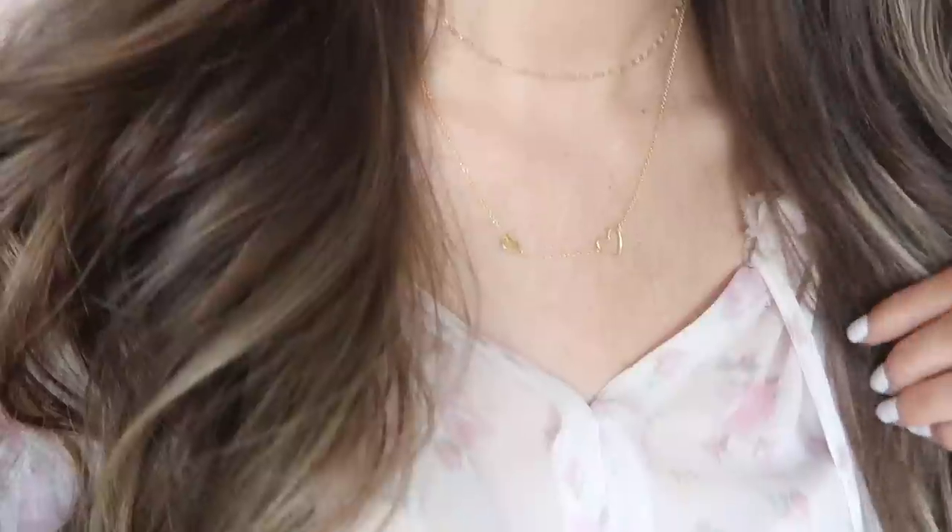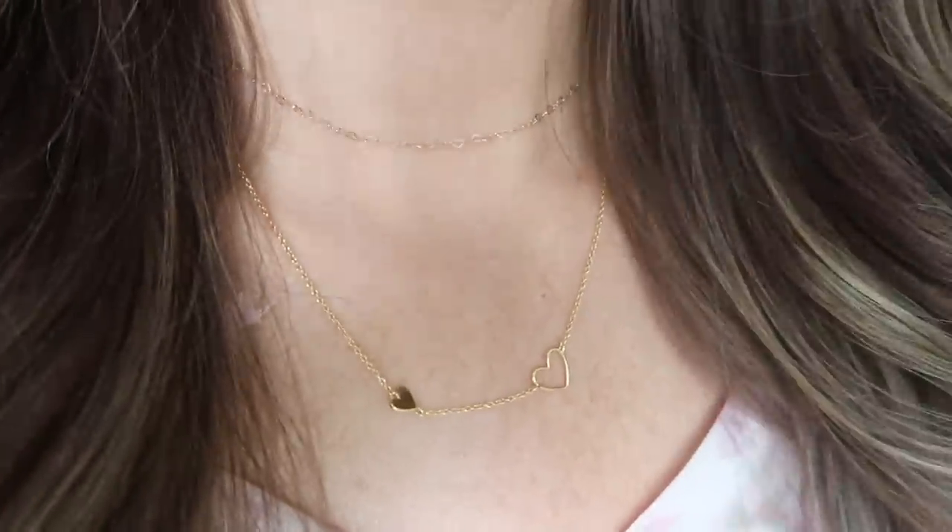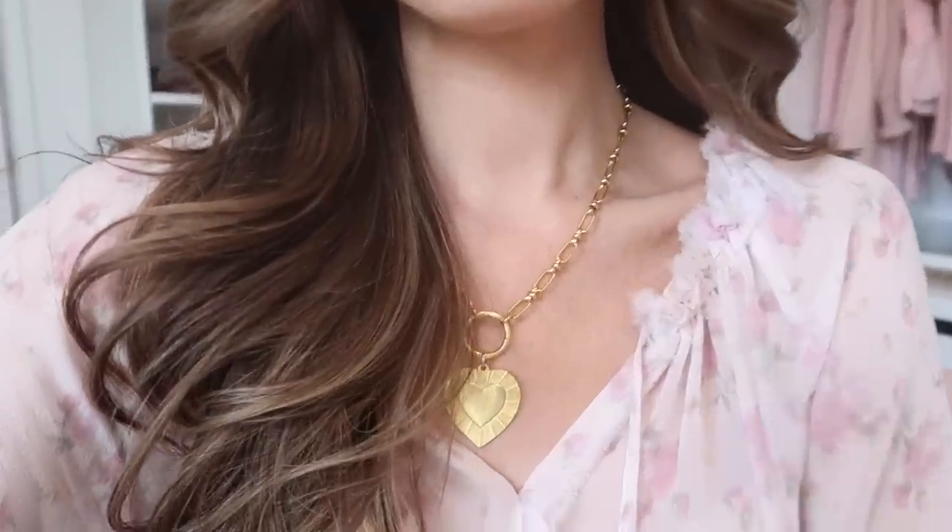Moving on to other brands — I also have this double heart chain, which is very delicate with one open heart and one closed filled-in heart. I love it paired with the Scarlet Chain from Miranda Fry; these two make a really good layering combination.